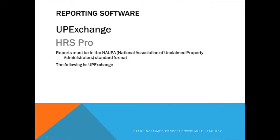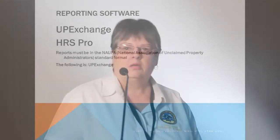We're going to talk about UP Exchange first. We have two softwares that are available to you: one is UP Exchange, and one is HRS Pro. Some of you may use this software, some of you may have internal programmers that create your reports. Some may use a service outside of what we have here. But these are the two options that our state has that you can select to use to submit your reports for free.